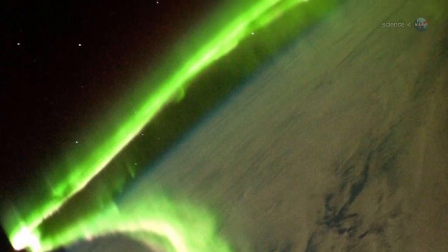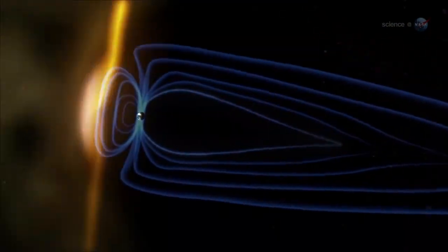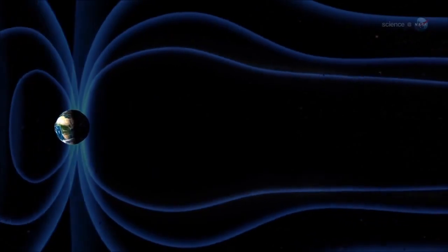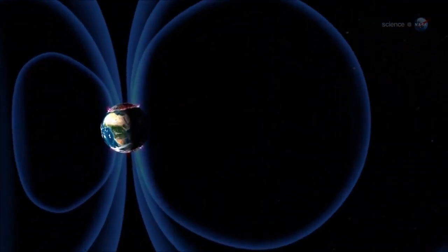'It's like being shrunk down and put inside of a neon sign.' Auroras are caused by solar activity. Gusts of solar wind and coronal mass ejections strike Earth's magnetic field, rattling our planet's protective shell of magnetism. This causes charged particles to rain down over the poles, lighting up the atmosphere where they hit.